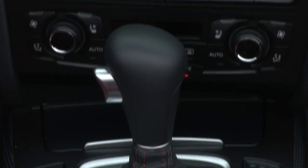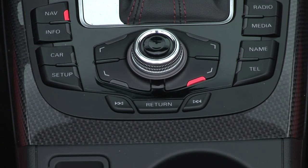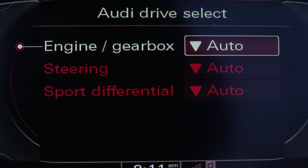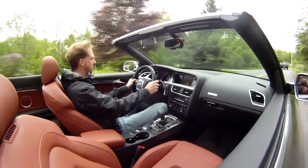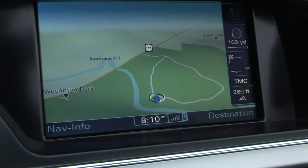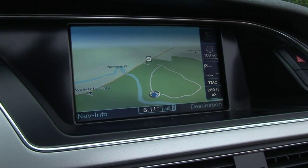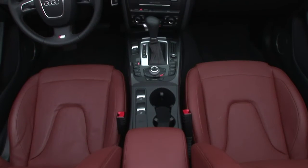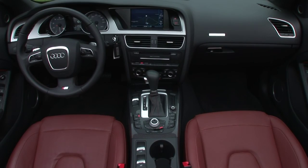The center console with its carbon fiber inlays plays host to the controls for Audi's MMI multimedia interface. MMI can operate any number of the S5 Cabriolet's functions, from the standard 10-speaker premium audio system to Bluetooth hands-free calling to the available navigation system, all available through a vivid screen in the center of the dash. For true audio lovers, we recommend the available Bang & Olufsen premium sound system, complete with a 500-watt amplifier.